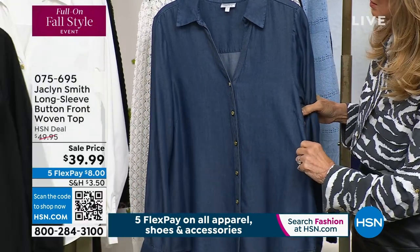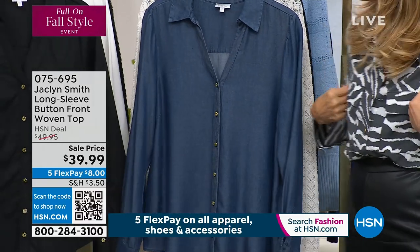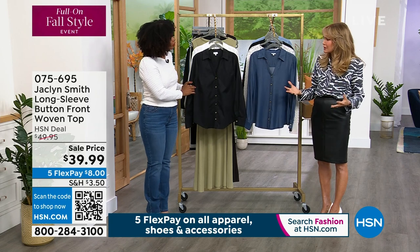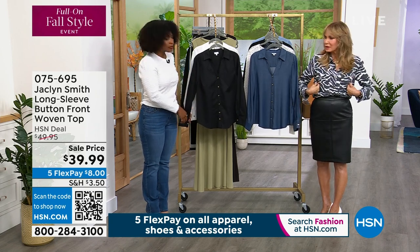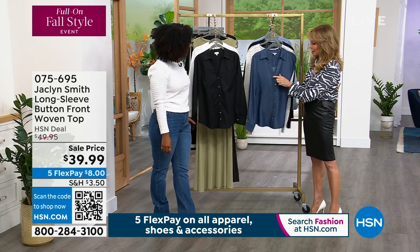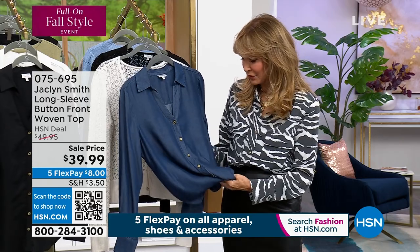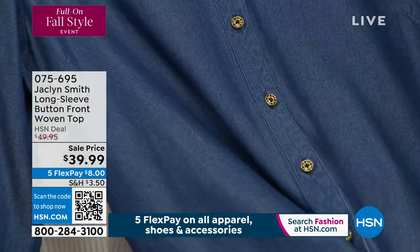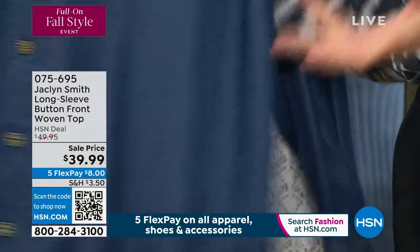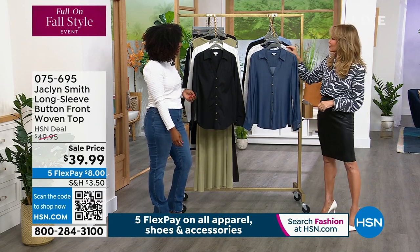We've also got it in white and in black. I have to point out the dream seam — the little dream seam gives you a little more shape and takes the boxy look away. It's still oversized in a sense, but it comes in narrow here under the arm where you want. And of course I always have to mention the button, which is inspired by my beloved grandfather's cufflink.